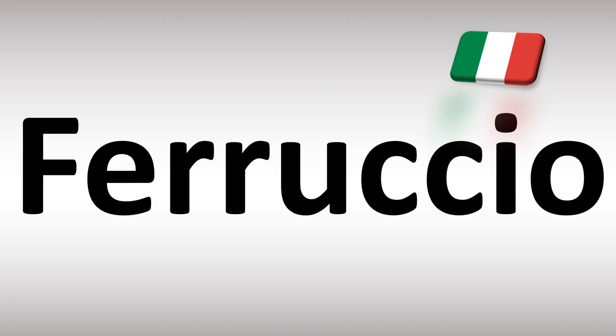Ferruccio in English. More videos for you here to learn more. I'll see you there. Thanks for watching.